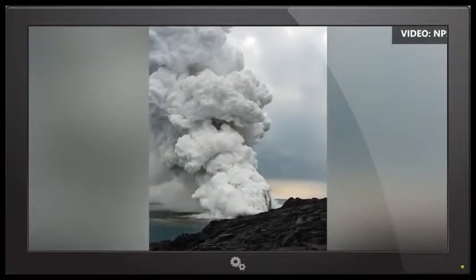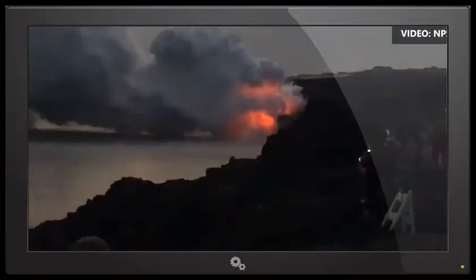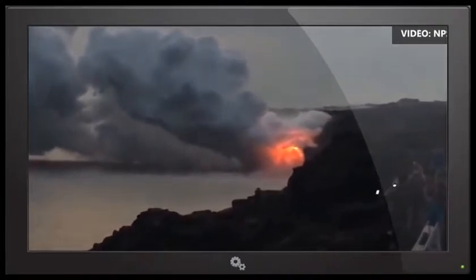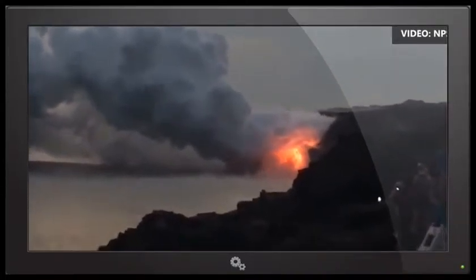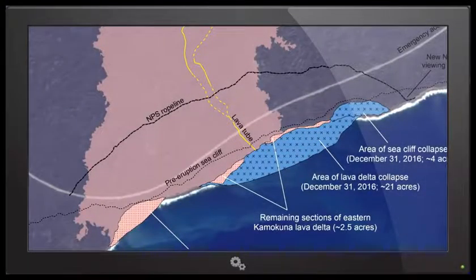The entirety of that 26-acre delta collapsed on New Year's Eve over the course of several hours. What was unusual about that collapse is that it also caused a section of the older sea cliff that had been there for years to collapse as well — a section about 300 meters long. It cut into the sea cliff about 70 yards, as I recall. So it was a pretty big chunk of that older sea cliff that fell off.